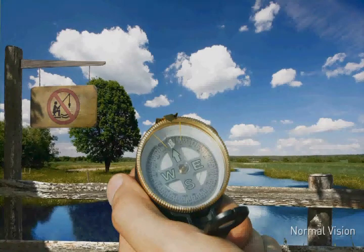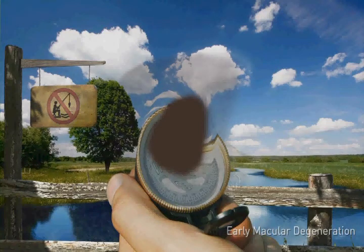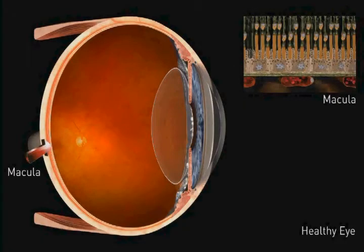Macular degeneration is a progressive disease that can cause loss of central vision. This loss of vision can be gradual and typically affects both eyes but at different rates. Even with advanced macular degeneration, most people retain their color perception and their peripheral vision usually remains clear. The macula is located at the center of the retina and allows us to see fine detail when looking directly at an object.